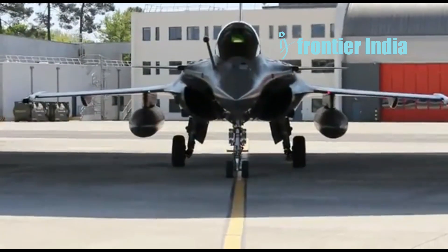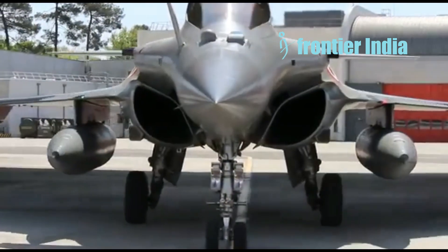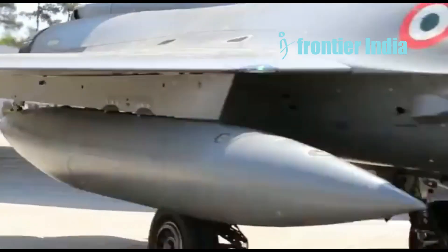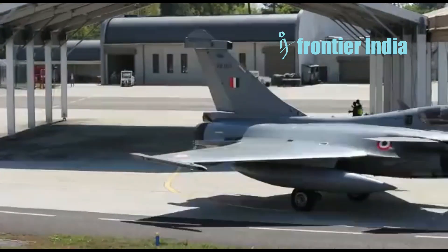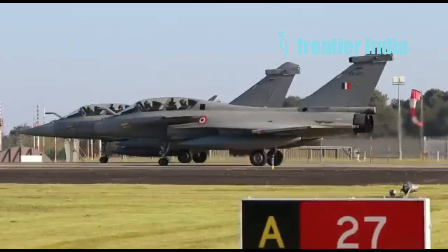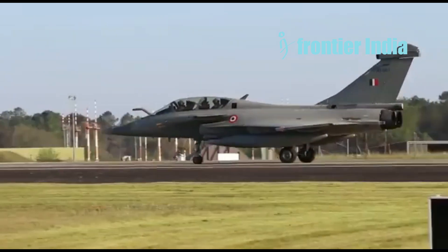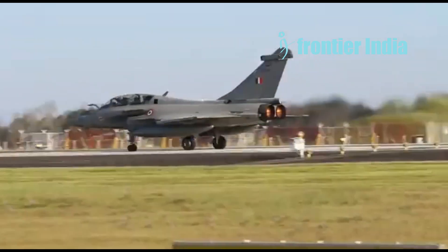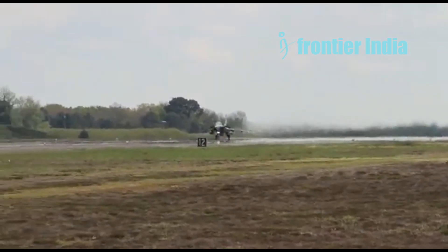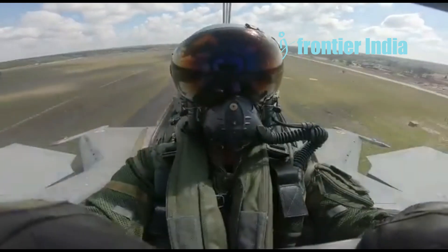Both have supersonic performance, with the Rafale reaching Mach 2.1 and the J-10CE achieving Mach 2.0. Because of its two engines, the Rafale has a somewhat longer combat range — 1,500 kilometers versus 1,100 kilometers. Both are extremely maneuverable, with the J-10CE's single engine and delta wing giving it an advantage in dogfights at certain speeds. In the sensors and avionics sector, the Rafale's RBE-2 AESA radar outperforms the J-10CE's PESA radar. No official Pakistani source confirms it has the Type 1475 or KLJ-7A AESA radar with 1,200 TRMs.